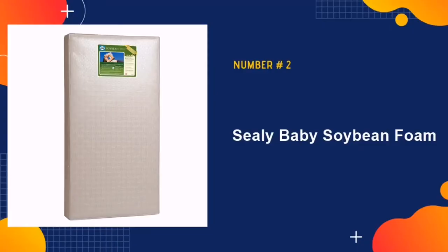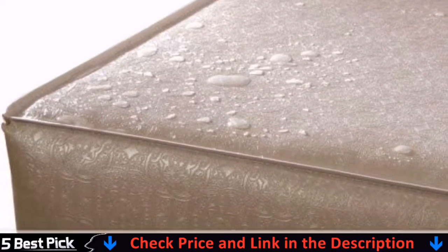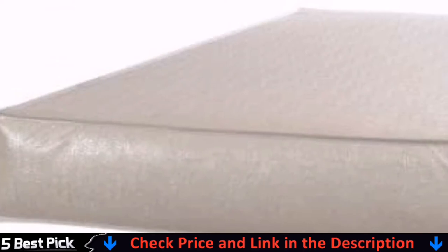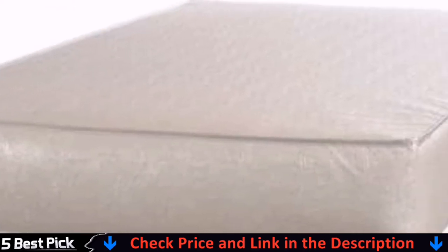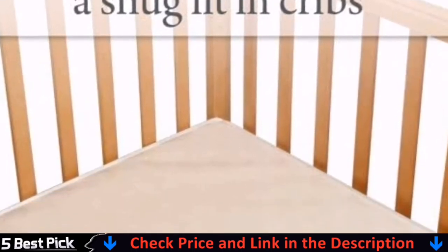Our second best mini crib mattress is Sealy Baby Soybean Foam. This mattress is both supportive, firm and lightweight. It is also reinforced with a stain-resistant and waterproof cover that has a lock-stitched binding that assists to keep fluids from seeping inside. Additionally, the mattress has renewable soybeans that assist to create a firm foam for toddlers and infants.